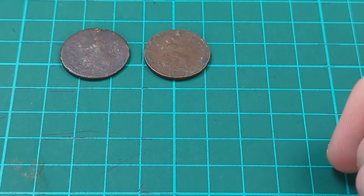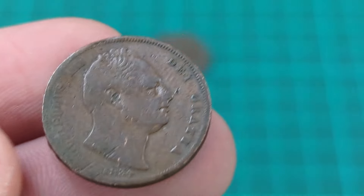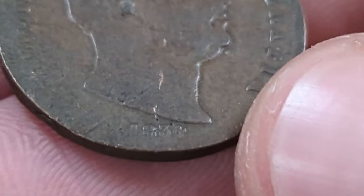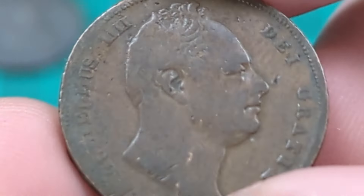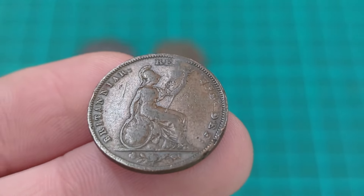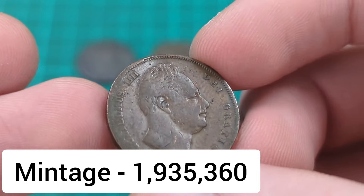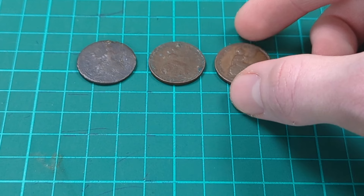Moving on — another William IV farthing, and this is again from 1834. This one is probably the one going into my date run — I think it's a bit better condition overall, please do comment below. Although there's a bit of damage here, overall I think it is a better condition and will be the one going into my date run for 1834 William IV farthing. So again, £2 paid for that coin.